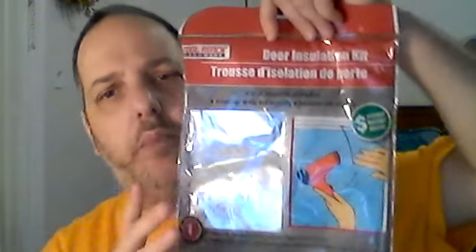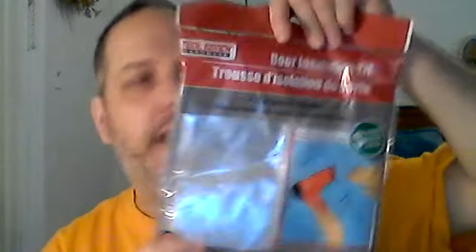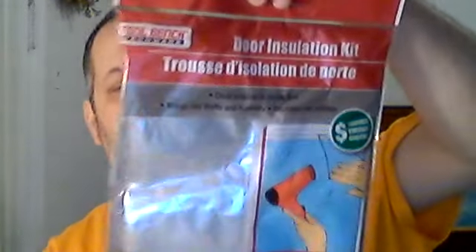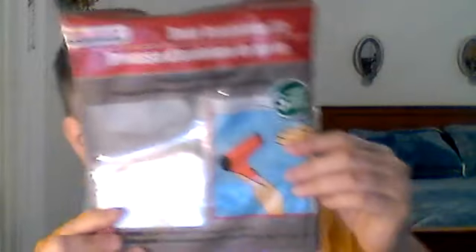I bought one of these window insulation kits. I did all the windows last year, and in the summertime I didn't even undo them except for the one where I put the air conditioner. I actually had the Duck brand, which is a national brand, so I don't know how well this dollar store one will work. It's a door insulation kit — I want to redo that window, so we'll see. I'll let you guys know how it works.